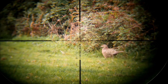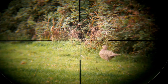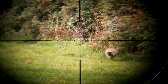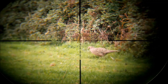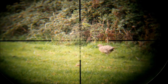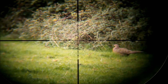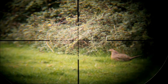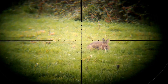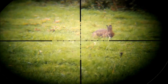I waited for what seemed ages observing some of the other wildlife, thinking this rabbit is not coming any closer, and no other rabbits appearing. It was not possible for me to try and stalk closer, as I'm positioned at a high point, and if I were to move the rabbit would see me straight away, so I just had to wait. Eventually I was in luck, the rabbit moved closer, and I reckoned it was 45 yards, so the shot was on.